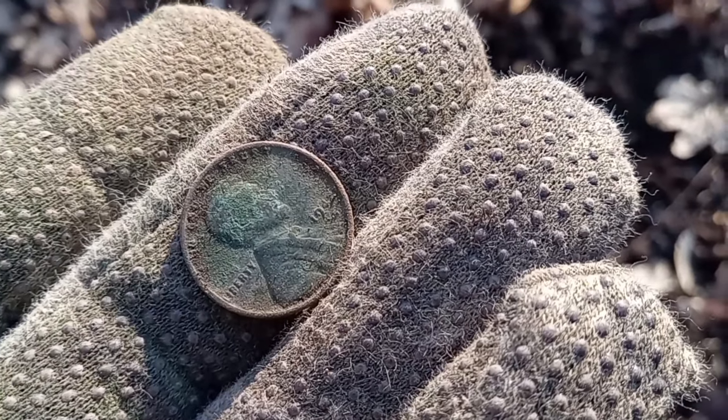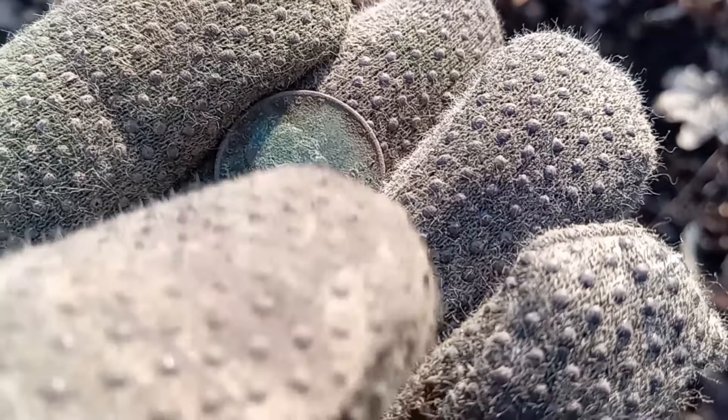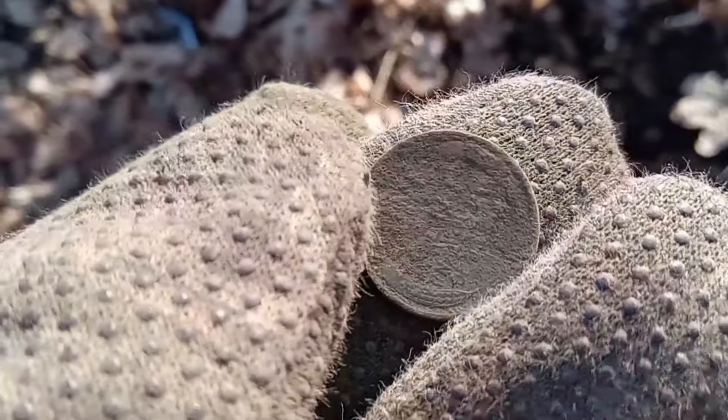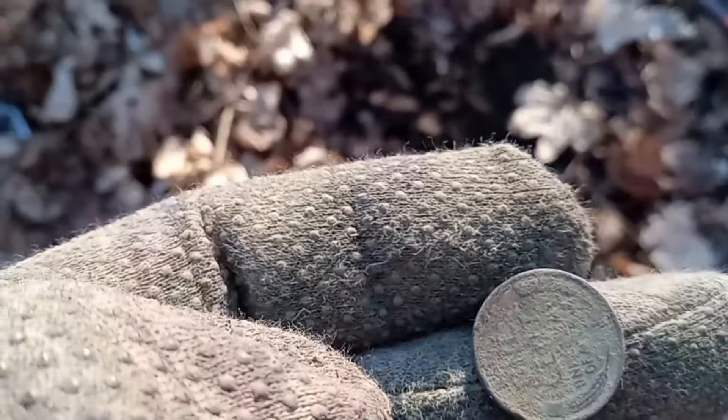We just got our first Wheatie of the day — looks like a '42. She's crusty. Ironically, right where the shovel is is where I got the American dime. Cool — we got us a Wheatie!